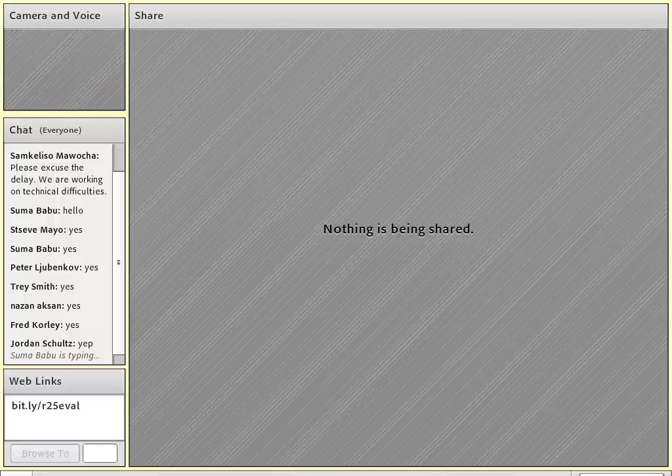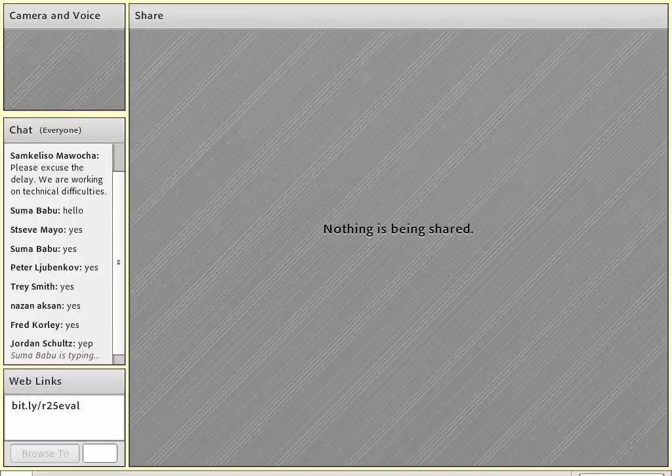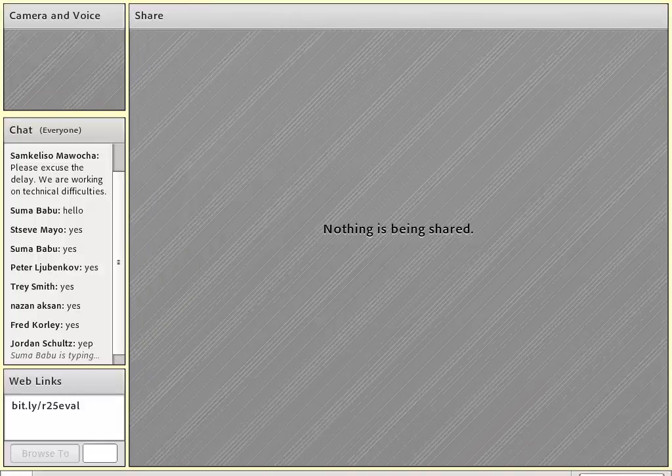Thank you everyone for joining us for the webinar series. Our topic today is Study Drug Formulation and Supply Issues, and it will be presented by Pat Folger. Just a couple of housekeeping items before we get started: everyone but our speaker is muted. If you have any questions, please use the chat box on the left-hand side of your screen. If you're interested in CMEs, you have to complete an evaluation form and we'll provide all the details at the end of the webinar.